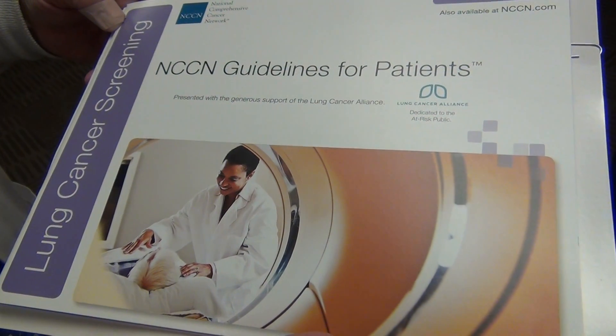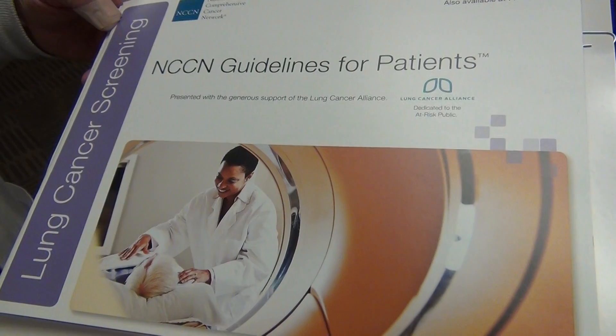We're using the NCCN guidelines, so we're looking at patients 55 to 74 with a 30 pack-year history of smoking. If there's some occupational history or history of cancer, then we're decreasing that age to 50 with a 20 pack-year history of smoking.